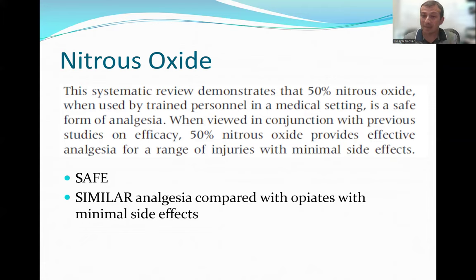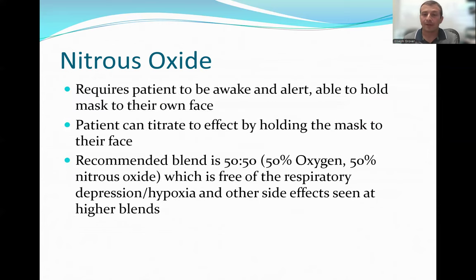The key points: nitrous is similar in effect to standard opiates, adding a medication at the BLS level comparable to the ALS intervention, and it is highly safe. It is self-administered — if a patient is unable to hold up the mask to their face, they are not eligible. They also need to be able to titrate it to effect, requiring a normal mental status. We don't want any drops in oxygen or changes in respiratory status.